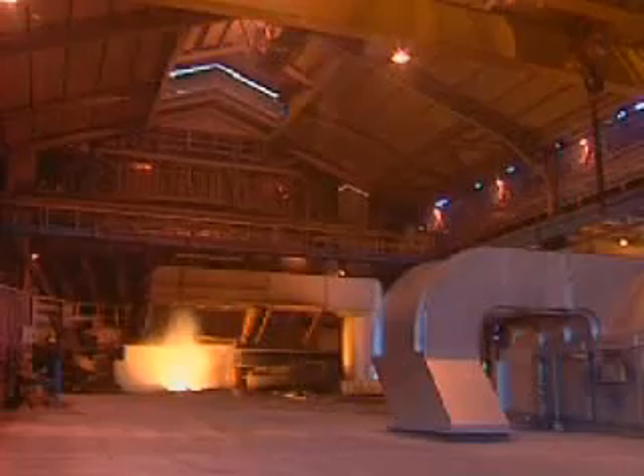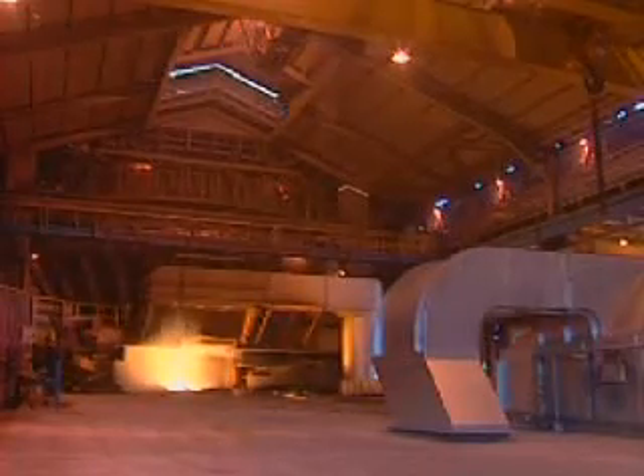The molten iron, or hot metal as it's known in the industry, is still impure and contains unwanted elements such as sulphur, phosphorus, manganese and silicon.